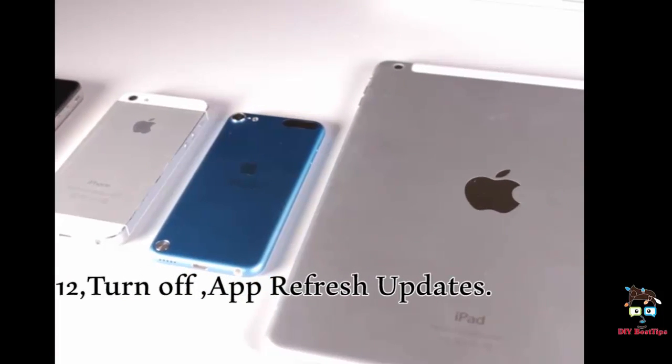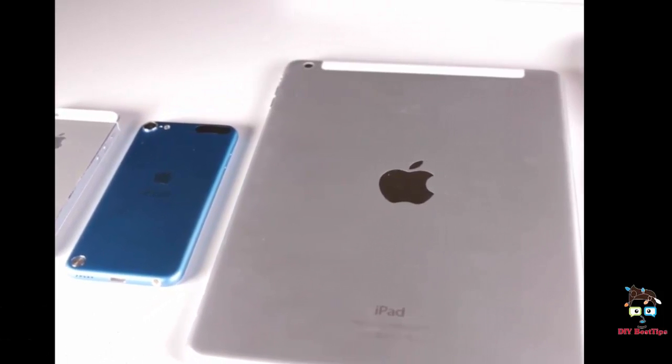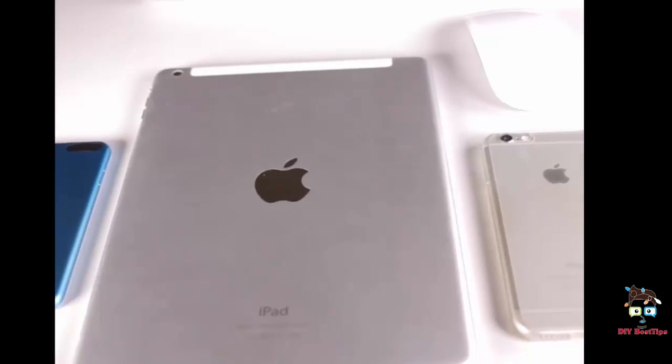12. Turn off app refresh updates. App refresh is what works to keep all of the applications clean and up to date. Turning off this service will help to save battery life.